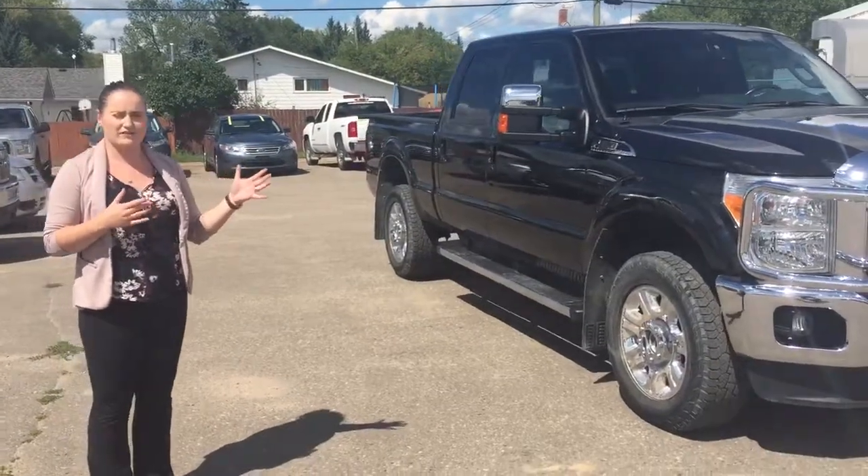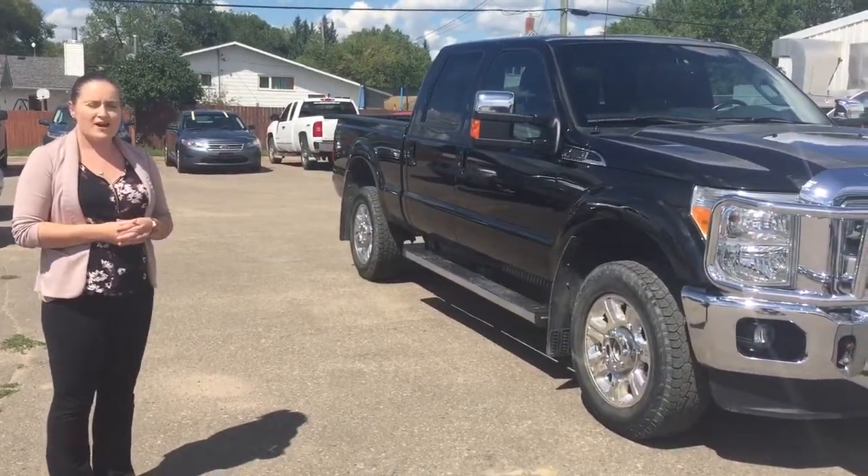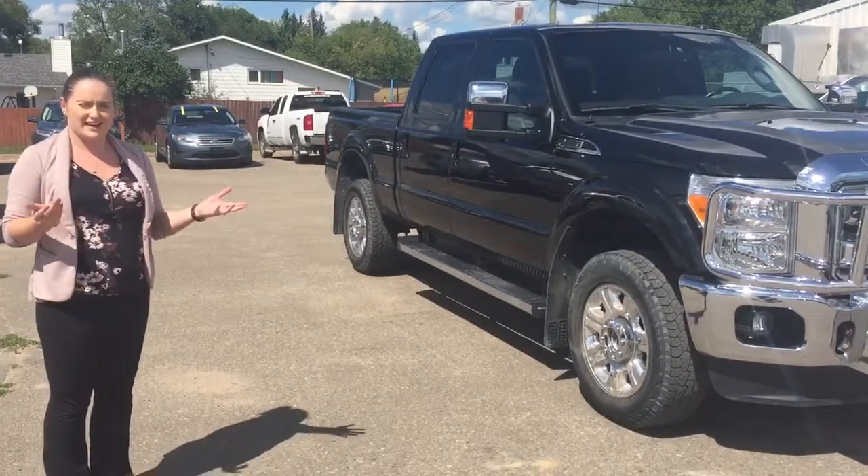If you'd like to know a little bit more information about this or you want to take it for a test drive, give us a call at 1-204-748-1775. Thanks guys, see you again.